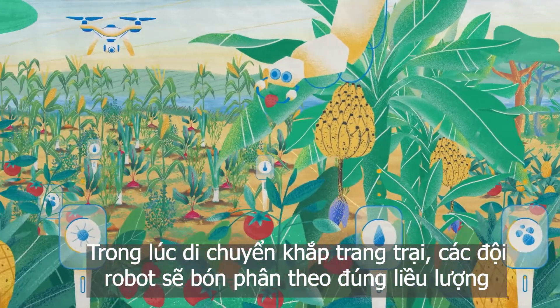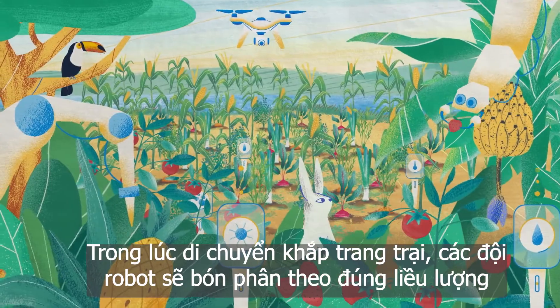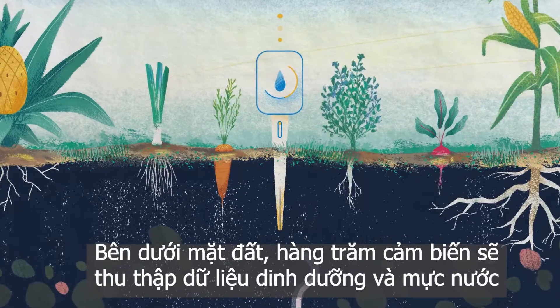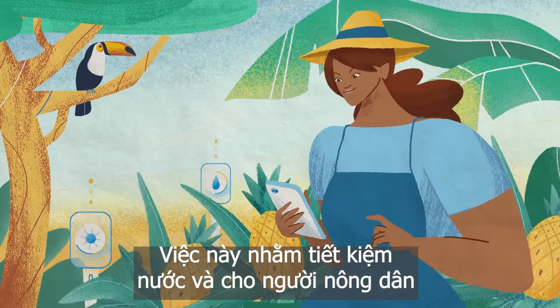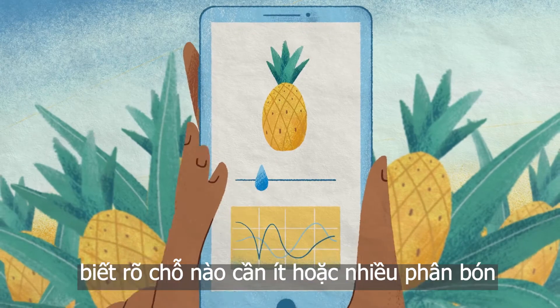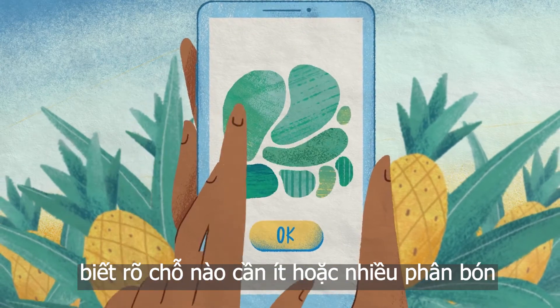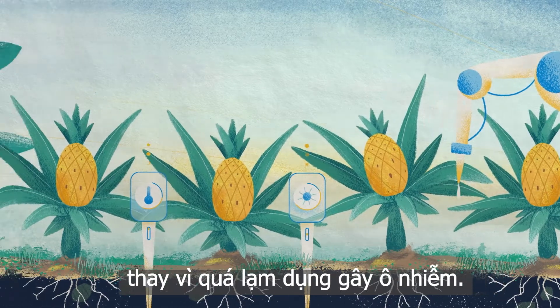Meanwhile, moving among the crops, teams of field robots apply fertilizer in targeted doses. Inside the soil, hundreds of sensors gather data on nutrients and water levels. This information reduces unnecessary water use and tells farmers where to apply more or less fertilizer, instead of causing pollution by showering it across the whole farm.